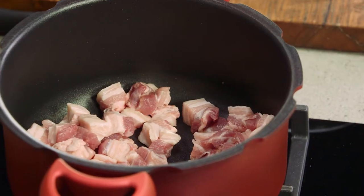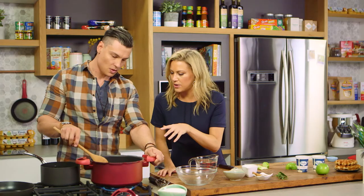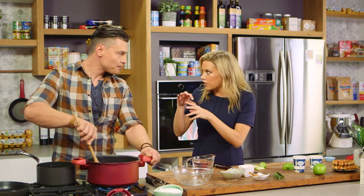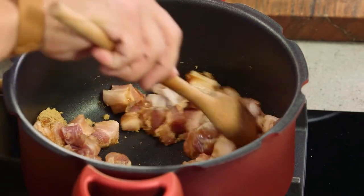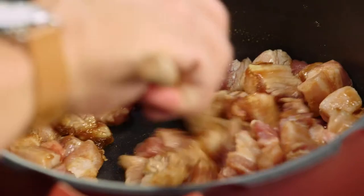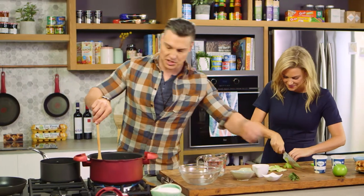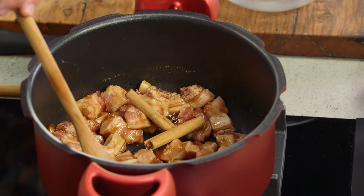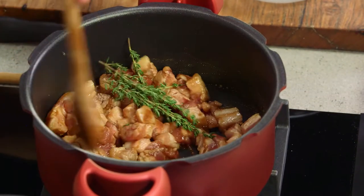I'm going to pop some brown sugar in with the pork and caramelize it. The pork is in the pressure cooker on a very low heat so it's not sizzling too much — we just want to slowly render the fat down, no oil needed. Now that it's starting to caramelize nicely, we'll add the spices: cinnamon, thyme, and bay leaves.